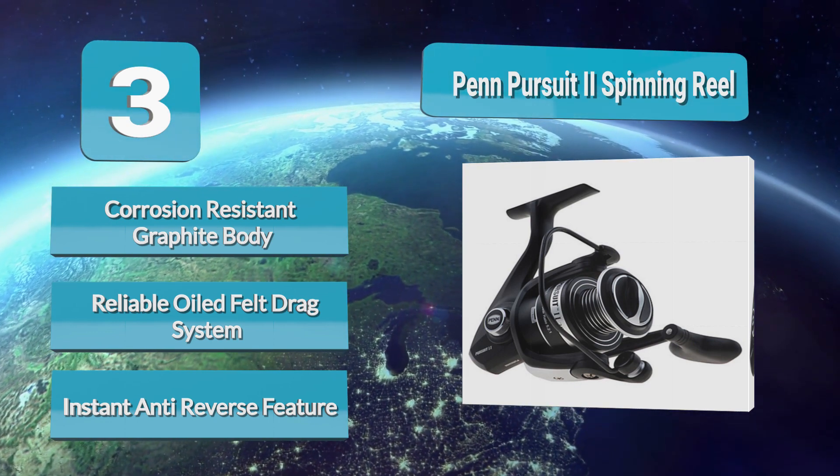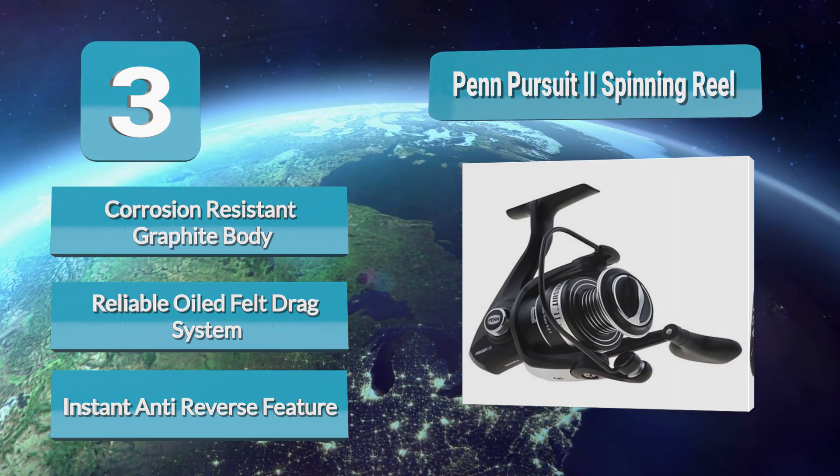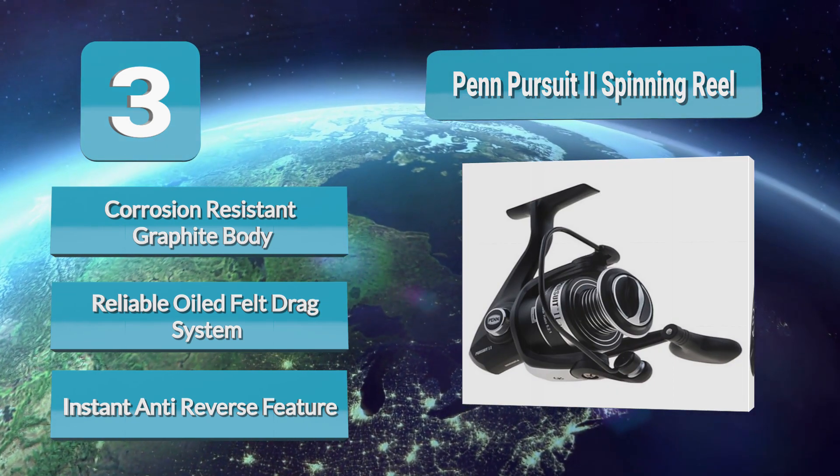The body of the Pursuit 2 is made of ultra-lightweight graphite that's resistant to corrosion, so you can use it for saltwater fishing without having to worry.